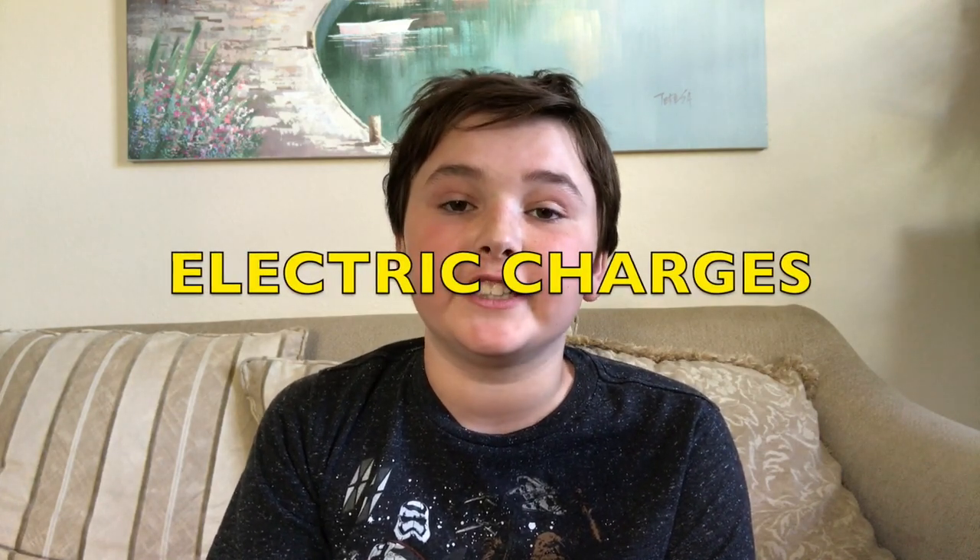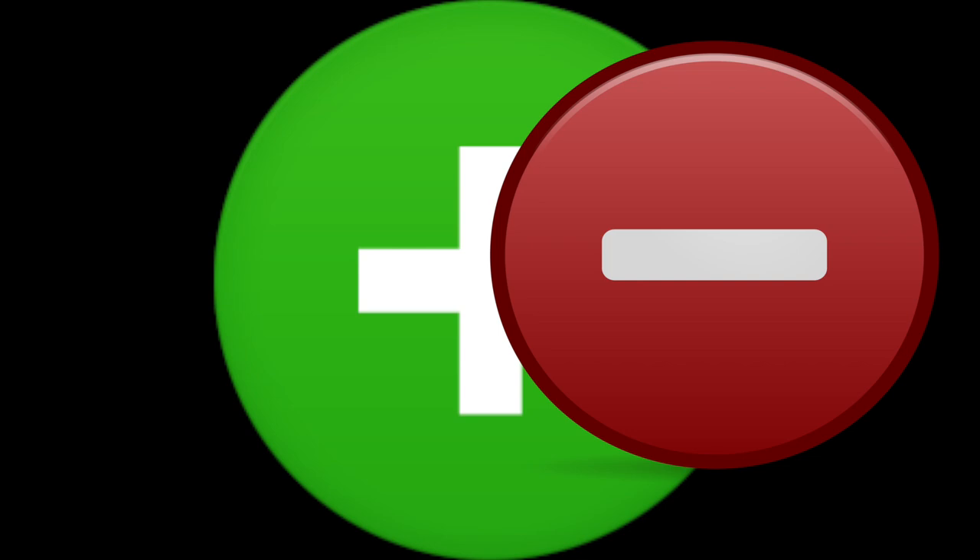Matter has another property called electric charges. There are two types of electric charges: positive and negative. Each charge likes to be attached with its opposite, so positive likes negative and the other way around.